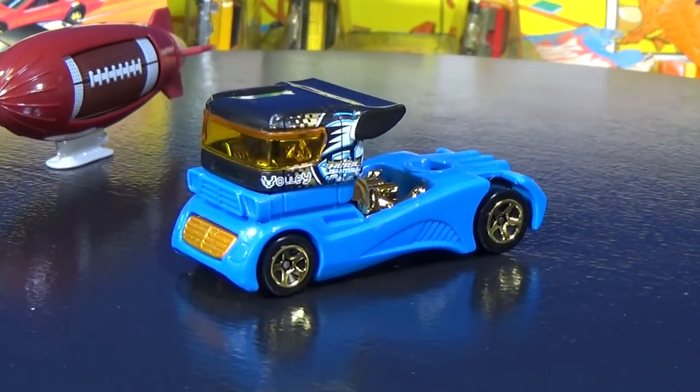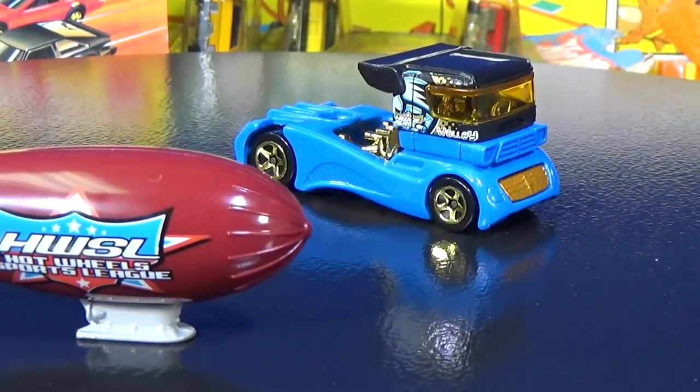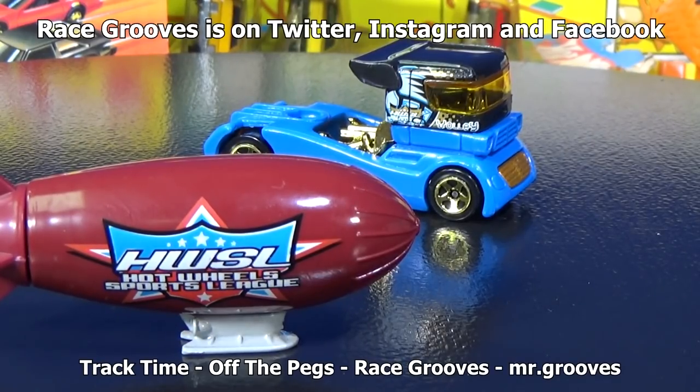It's kind of fun looking back at these old five packs, seeing models we haven't seen in a long time. Some of them — I wish they still did that car. But they have hundreds, if not a couple thousand, tools still in the tool bank; they can't keep producing them all the time. Plus, people want new cars too. Thank you for watching. Happy collecting. Bye-bye.